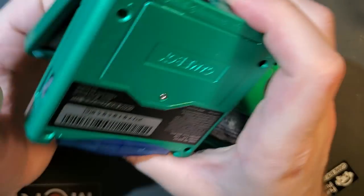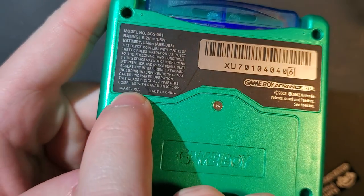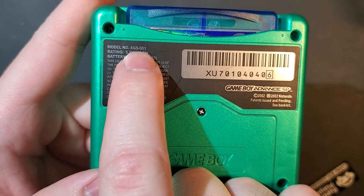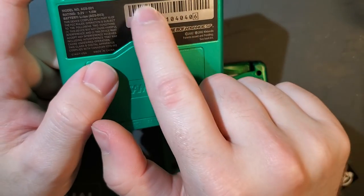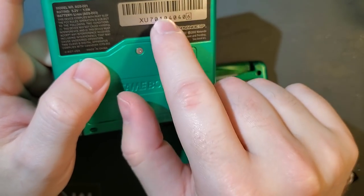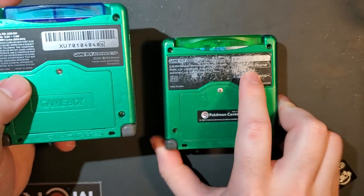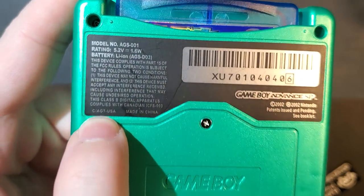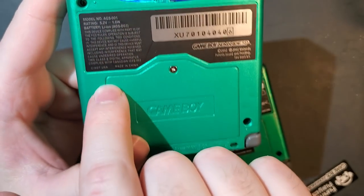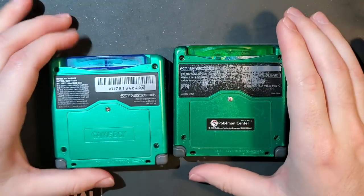Last but not least, I never bothered wasting one of my expensive stickers on the fake. This sticker is totally wrong — the AGT model number is for AGS-101 consoles, not AGS-001. This style sticker with the barcode is a US sticker; Japanese stickers didn't have a barcode. C-A-G-S-J-P-N versus C-A-G-T-U-S-A. This sticker is based on a US AGS-101 sticker, except they changed the model number and for some reason the battery model number to D03 instead of 003. Hope that helps.